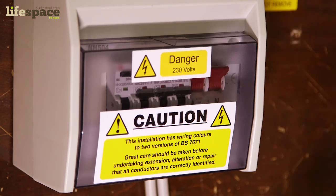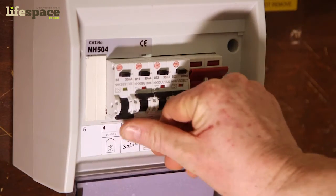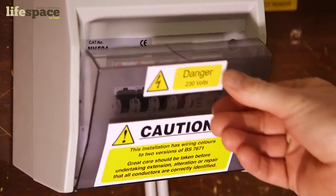You are looking for a white, grey, or black box that contains switches used for turning off the power to circuits in the home. Simply turn back on any switches that are off and you should be back to full power immediately.